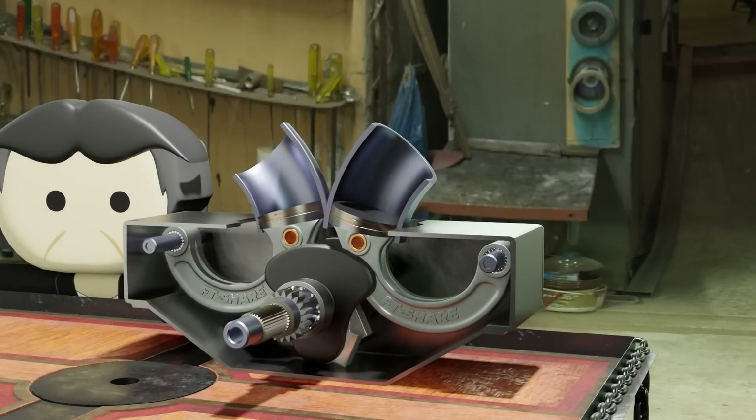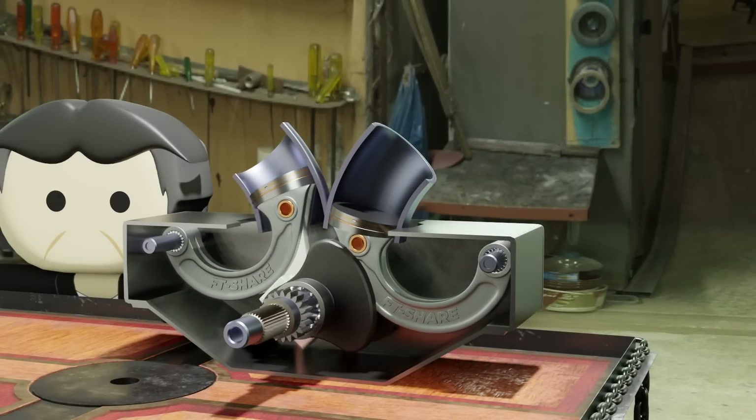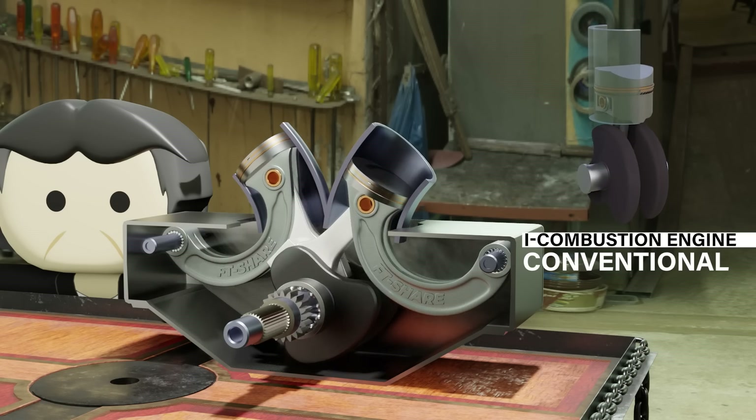The working principle of this engine is very unique. It utilizes pendulum motion to generate more excellent and more efficient power than conventional engines, as it involves minimal frictional motion.